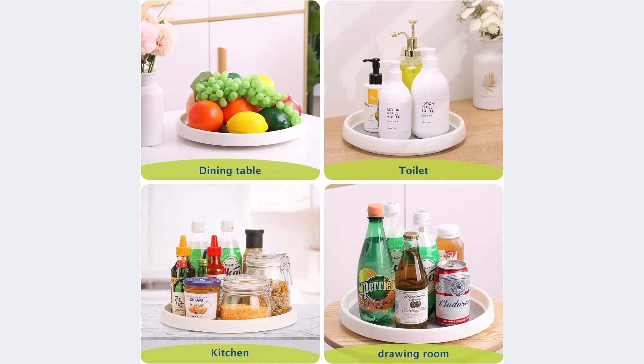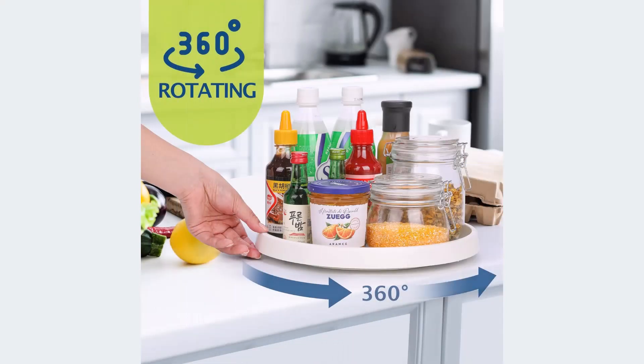Make sure to check the size of the Lazy Susan organizer base and edge before purchasing. Positive sides of the product: non-skid design, multifunctional, 360-degree rotation. Negative sides of the product: we get nothing for this product.